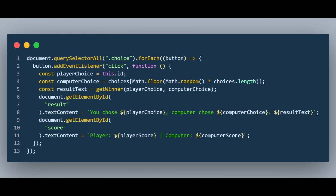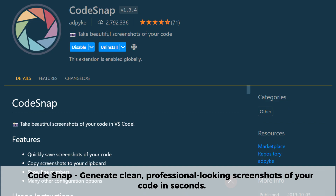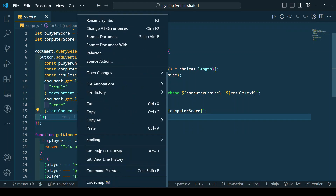If you're looking for a tool to help you take beautiful code screenshots, look no further — the Code Snap extension helps you with just that. It helps you generate clean, professional-looking screenshots of your code in seconds, making it great for sharing on social media, blogs, and even documentation.